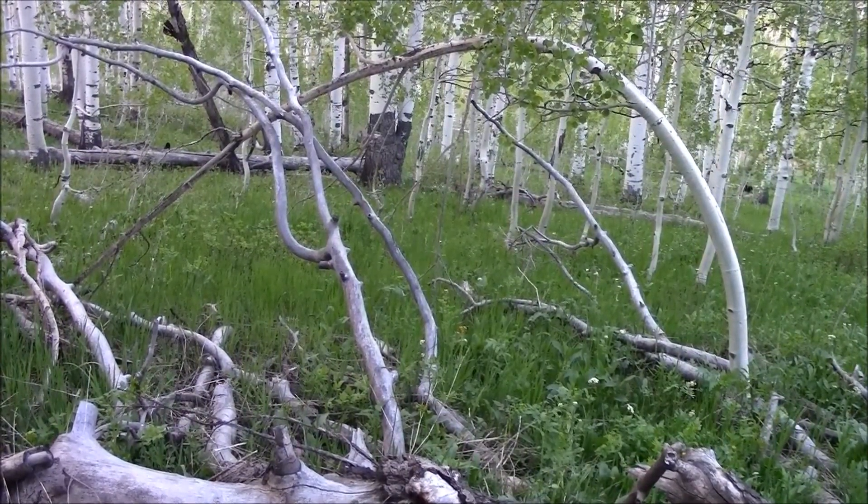Here's another teepee structure — all these structures are within about 50 feet of each other. You can see we've got three trees leaning up, coming from at least two different directions. All larger trees — I don't see any small trees.